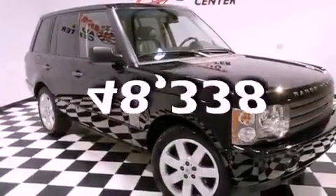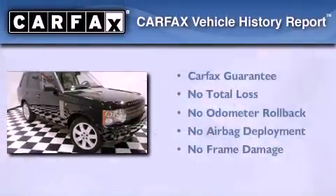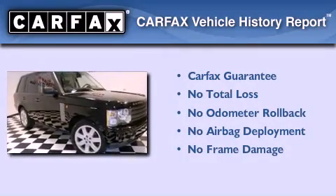This vehicle has less than 49,000 miles. Not to mention that this Land Rover qualifies for the Carfax buy-back guarantee.